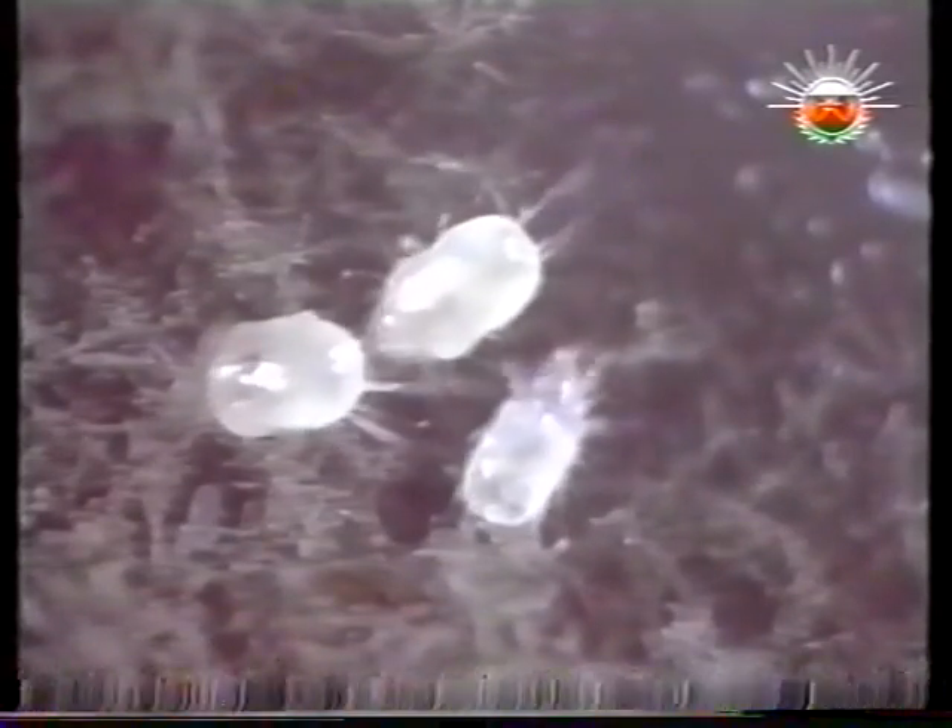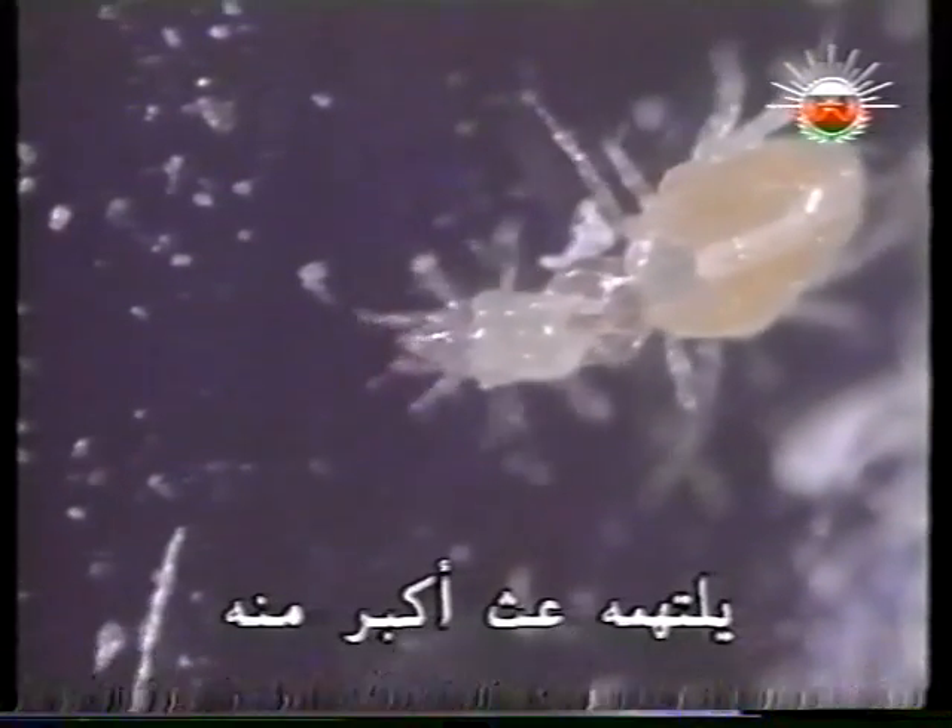Mites of the Acherus genus are not much bigger than those microscopic water creatures. They tend to live and breed under straw mats and carpets. Fortunately, wherever there are small mites, larger mites devour them. Nature always keeps her balance.